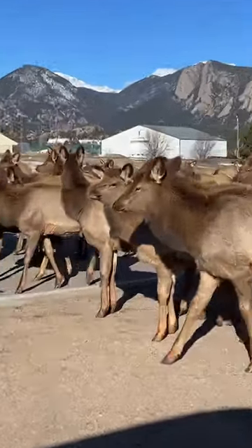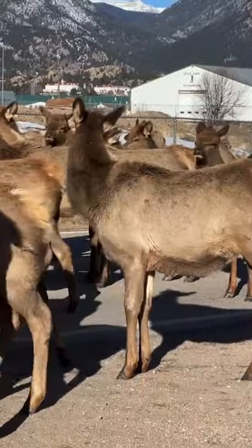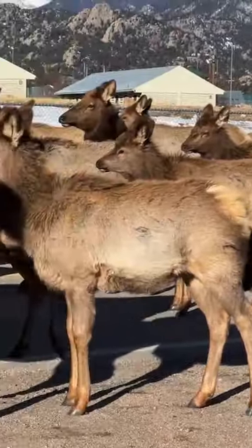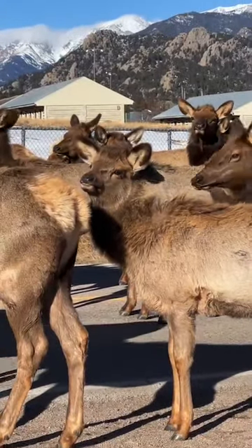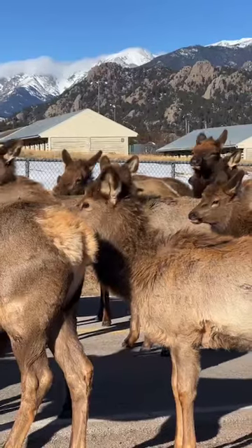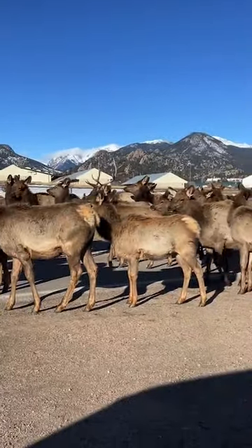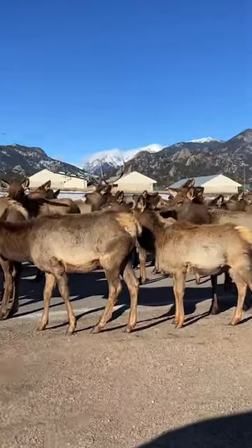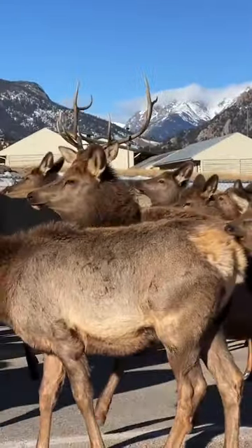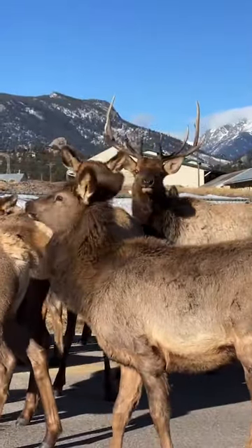There's a little calf here. This is the biggest bull in the group — one of a couple of branch antler bulls that are just kind of hanging out with these cows for some reason.